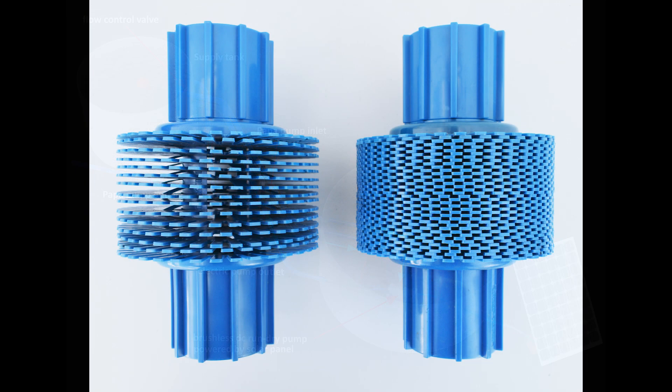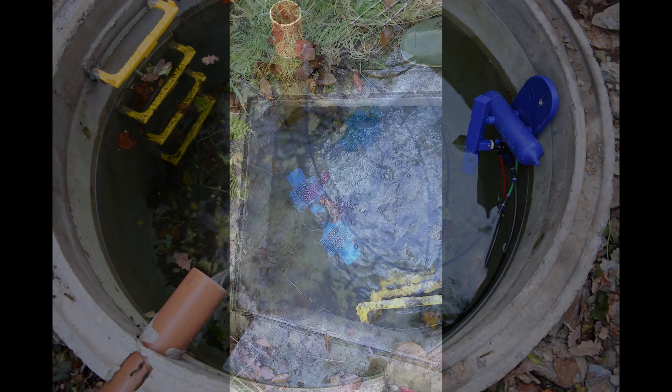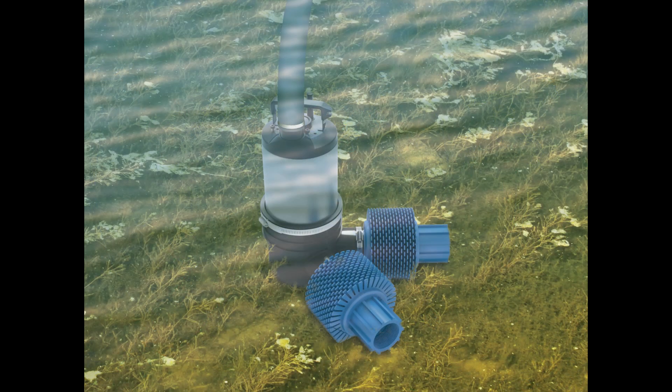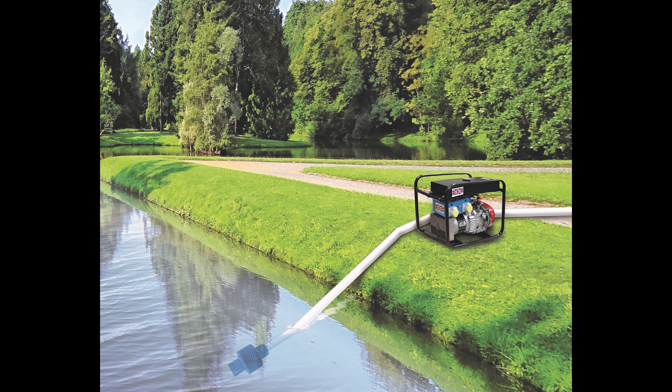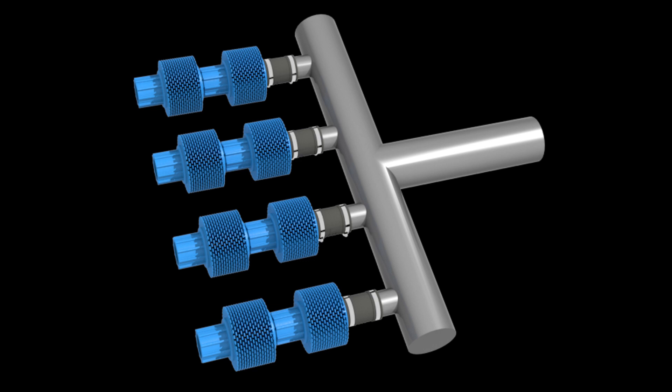Next we'll look at our Seradisc, the world's first variable filter screen, filtering particulates from 4mm down to 0.1mm. The Seradisc is not only supplied on our own Papa Pump systems, but can be utilised in virtually any other pump systems. Filters can also be arranged on a manifold for high flow applications.